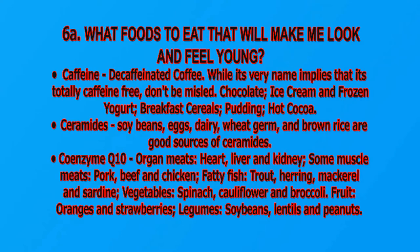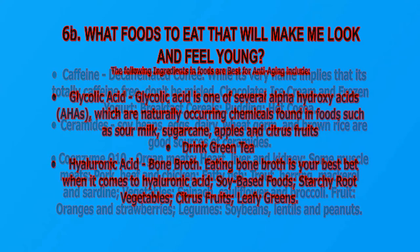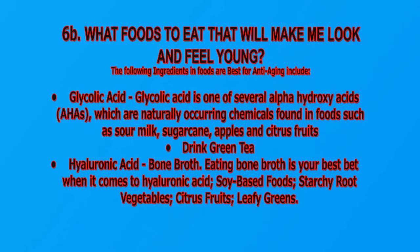Coenzyme Q10: organ meats including heart, liver, and kidney; some muscle meats such as pork, beef, and chicken; fatty fish including trout, herring, mackerel, and sardine; vegetables like spinach, cauliflower, and broccoli; fruits like oranges and strawberries; and legumes such as soybeans, lentils, and peanuts. Glycolic acid is one of several alpha hydroxy acids naturally found in foods such as sour milk, sugarcane, apples, and citrus fruits.